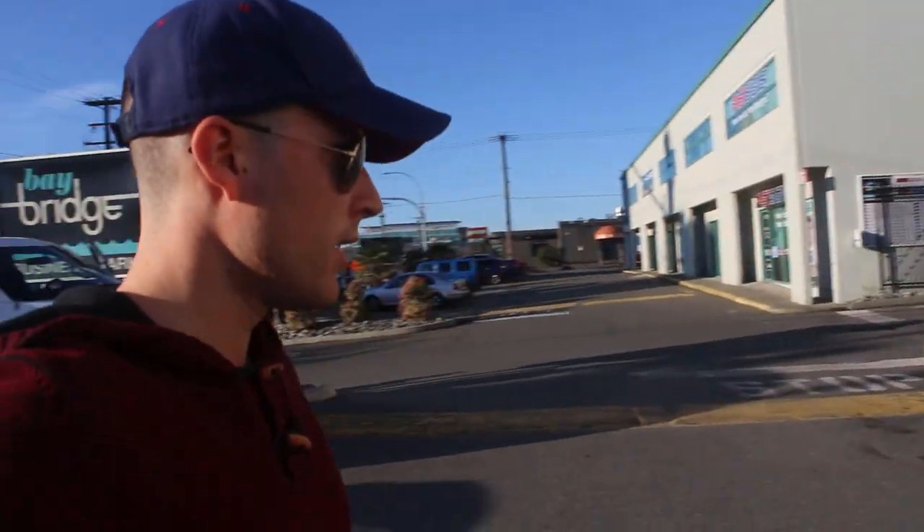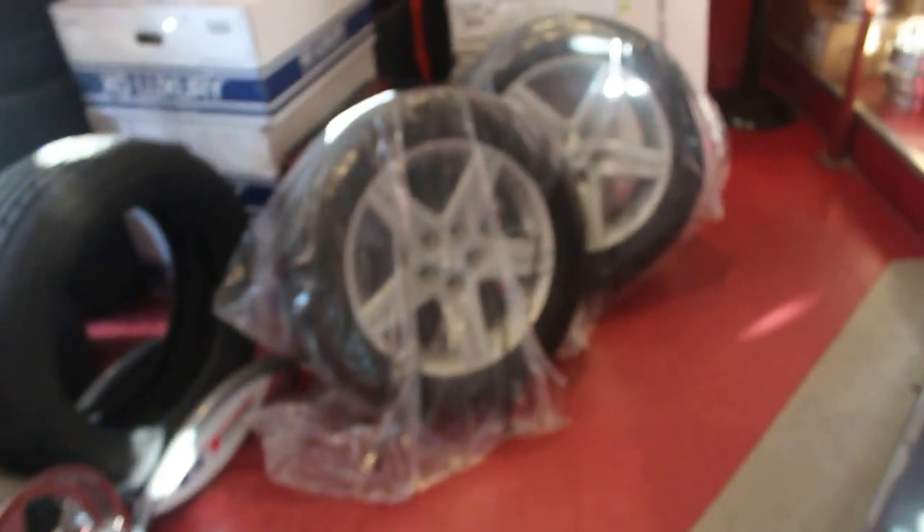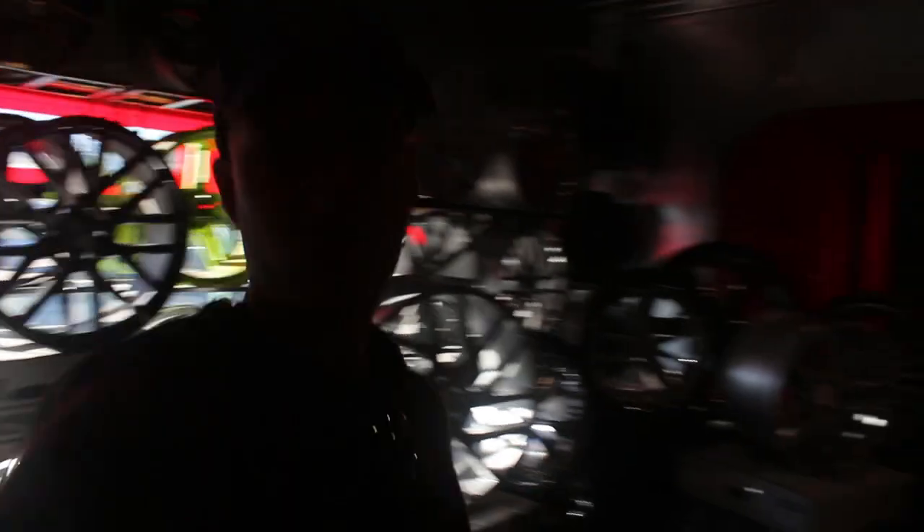SHC right there, let's go! There are the other two wheels already there. They've got so many tires — it's insane, look at this place.